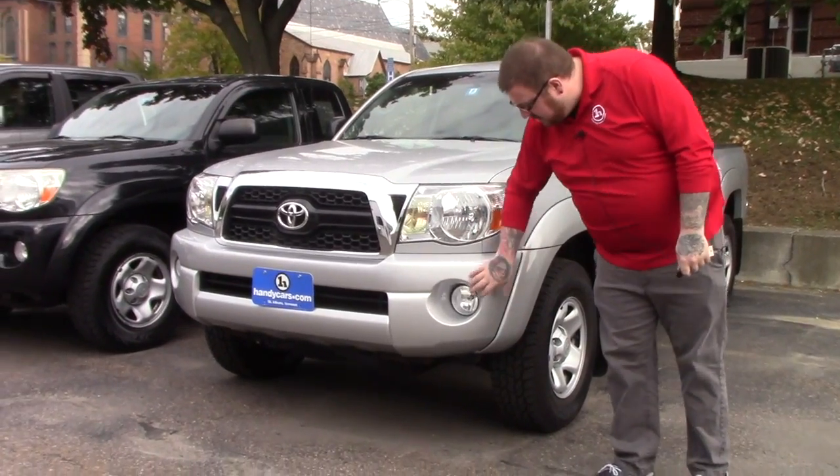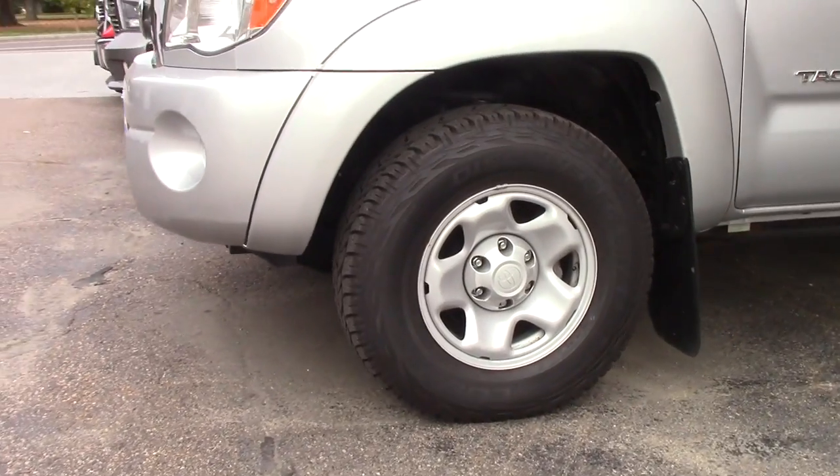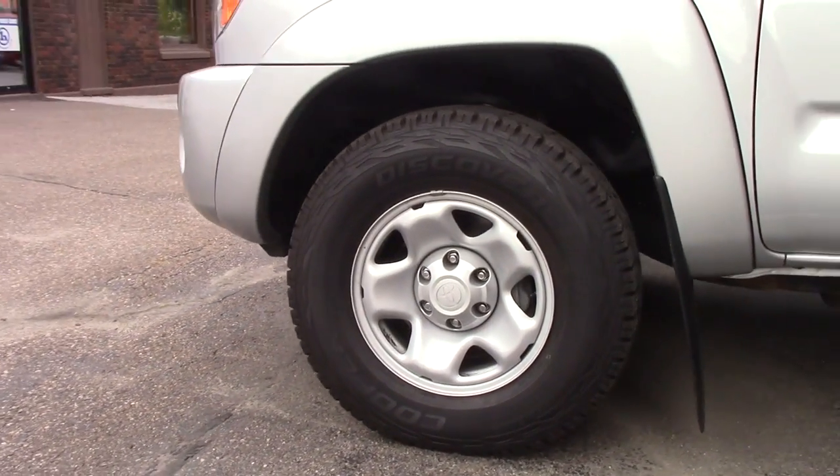It's got the halogen headlights, and you've got the fog lights integrated into the bumper. Coming down along the side of the vehicle, it is on the Toyota steel wheels with brand new Cooper all-season tires.